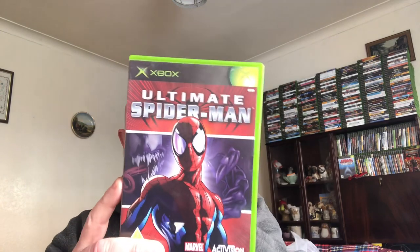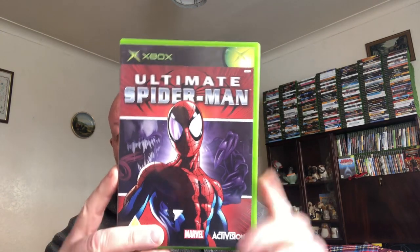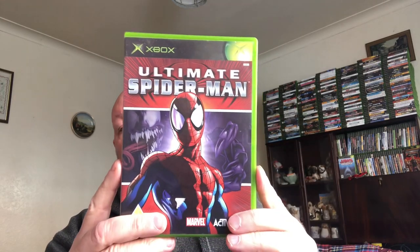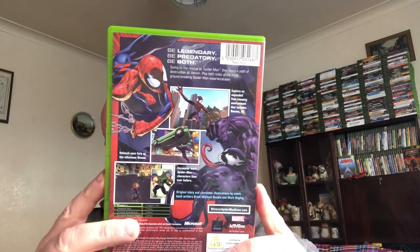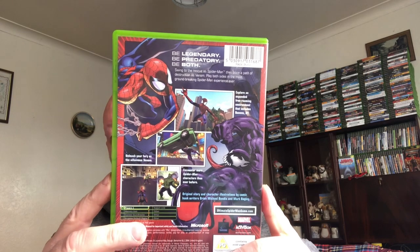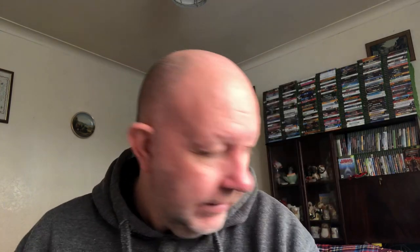First one is all complete — it's Ultimate Spider-Man. I paid a pound for this and it's currently selling in CEX for 12 pound. Not a bad return on a quid!